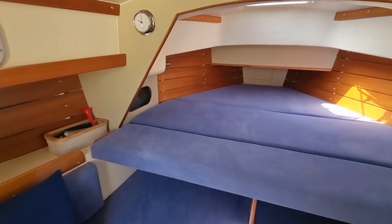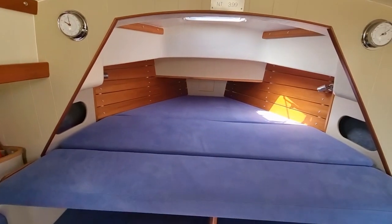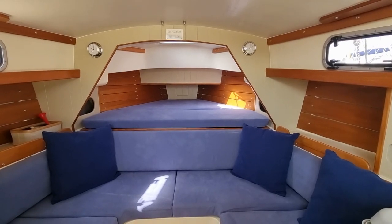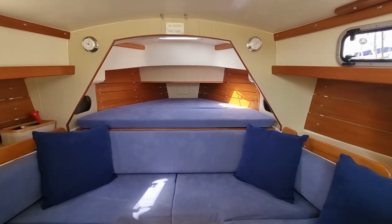There are four berths below decks comprising one large double and two single berths. The back rest for part of the saloon seating raises to extend the double, as I have hopefully shown here.